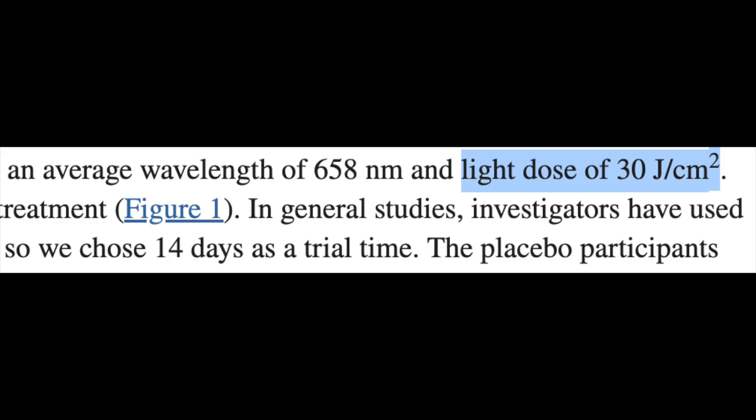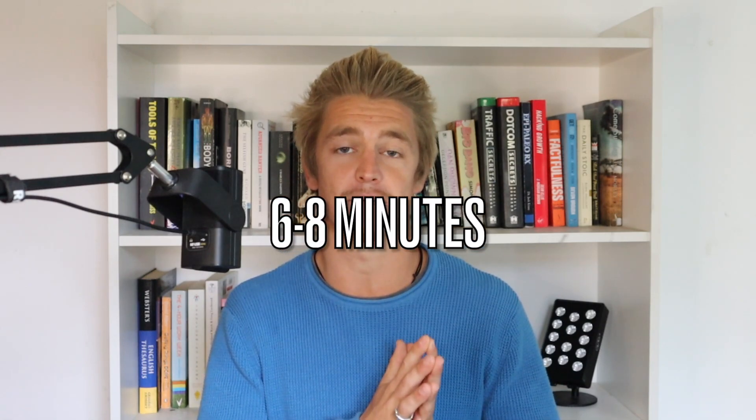Just to give you a reference: in the research where they've used red light therapy devices to improve sleep quality, they've used quite a high dose — 30 joules per centimeter squared — which means you need a high-powered device to get that dose in a reasonable time. Using one of the Myocondria devices, you could get that dose in as little as six to eight minutes. With a cheaper, underpowered device you're probably looking at 20 to 30 minutes, or it might not actually be powerful enough to get that dose in a time your cells are going to respond to.